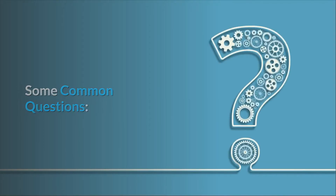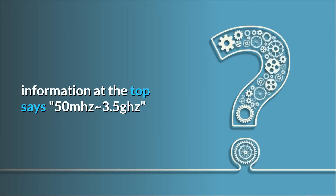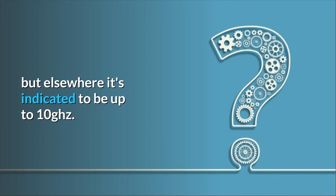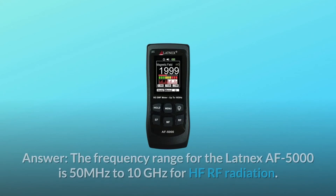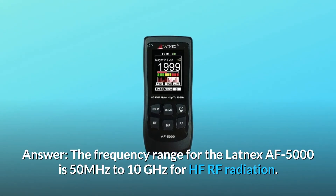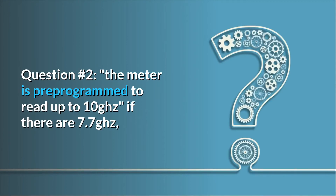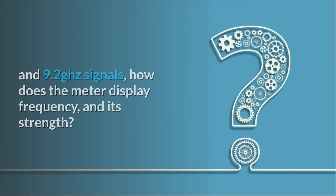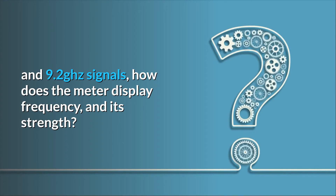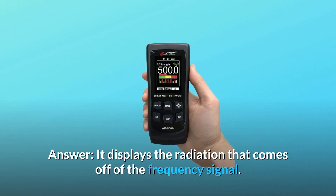Some common questions. Question 1: What is the RF frequency range? The information at the top says 50 MHz to approximately 3.5 GHz, but elsewhere it is indicated to be up to 10 GHz. Answer: The frequency range for the Latnex AF5000 is 50 MHz to 10 GHz for HF RF radiation. Question 2: The meter is pre-programmed to read up to 10 GHz — if there are 7.7 GHz and 9.2 GHz signals, how does the meter display frequency and its strength? Answer: It displays the radiation that comes off of the frequency signal.